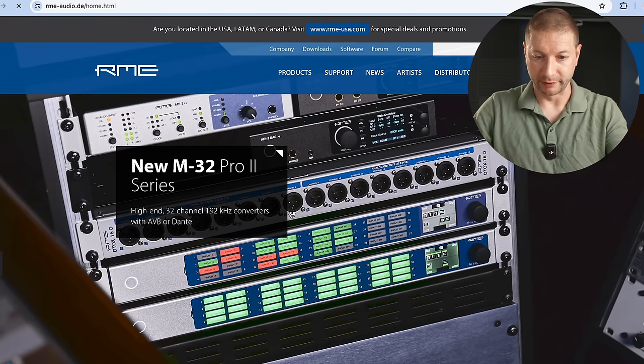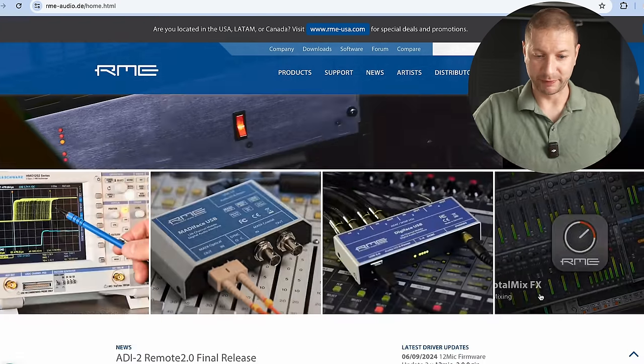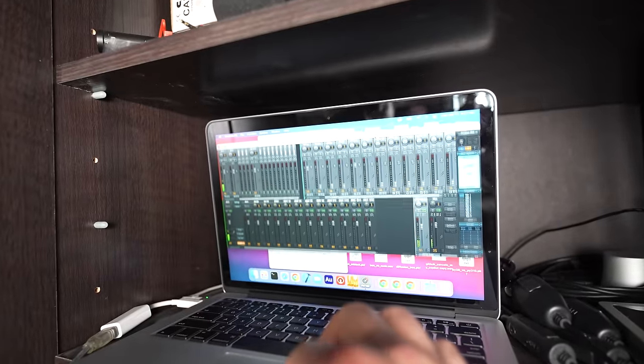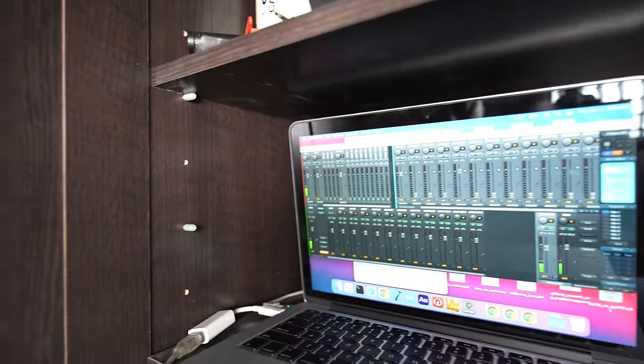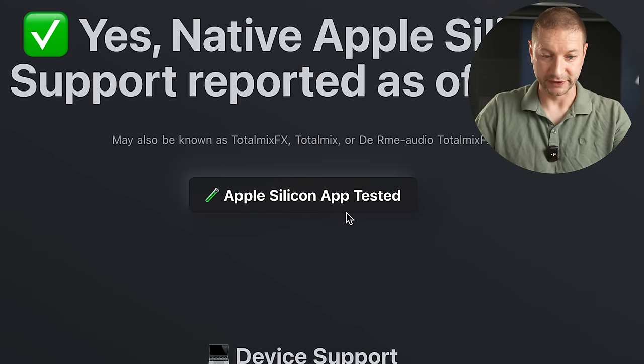Now, you might say, Alex, that's crazy — there's plenty of audio interfaces out there that you can use with your Apple Silicon Mac. And you're right. Even RME, this company right here, they make plenty of new hardware that's Apple Silicon compatible. Their software, TotalMix — that's the mix and routing for audio — is compatible. It's even listed as Apple Silicon tested.